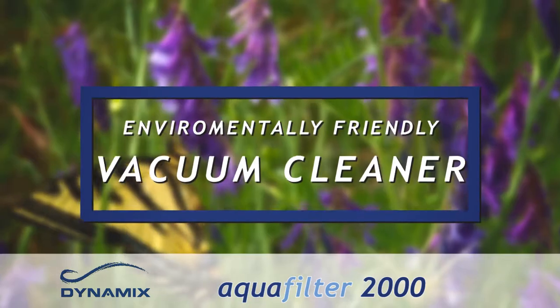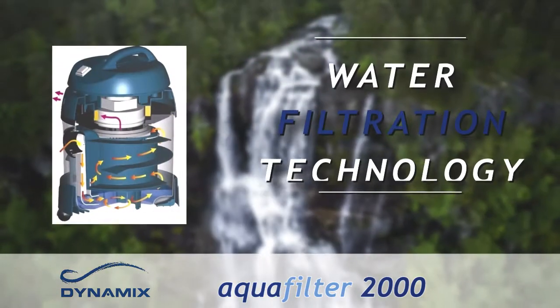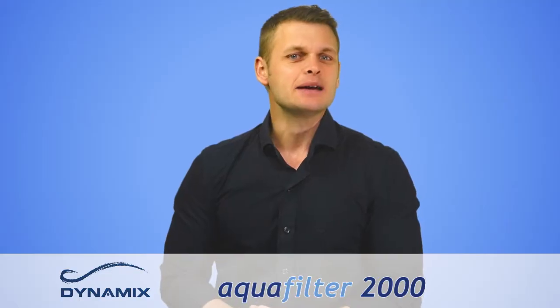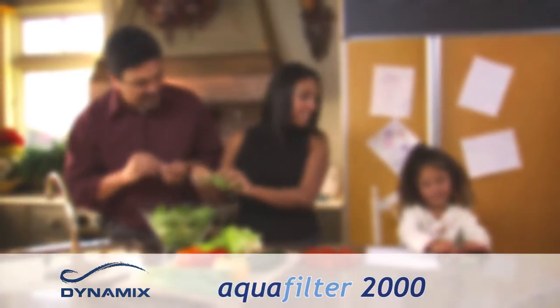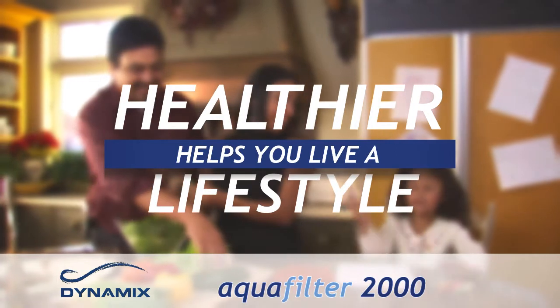We've gone to great lengths to make our vacuum cleaner environmentally friendly. Using water filtration technology, you'll never need to change a vacuum bag, unlike other vacuum cleaners. You simply empty out any dirty water from the tank, clean your filter and you're ready to start cleaning again.